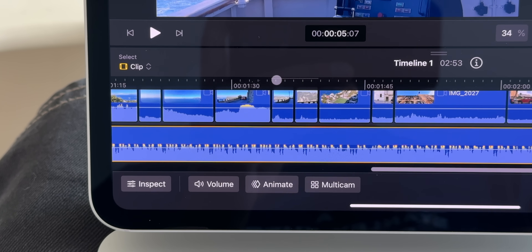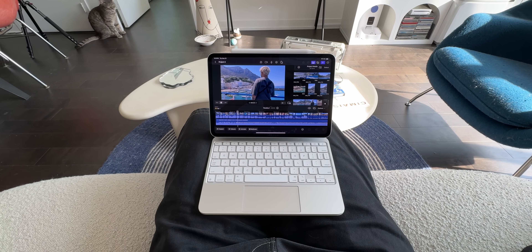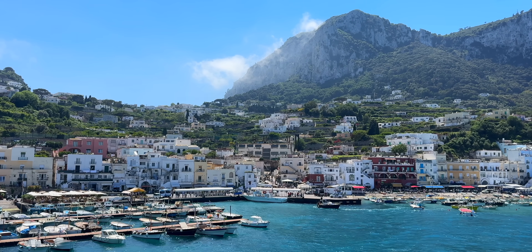I spent some good time editing, and eventually I had a nearly complete timeline.